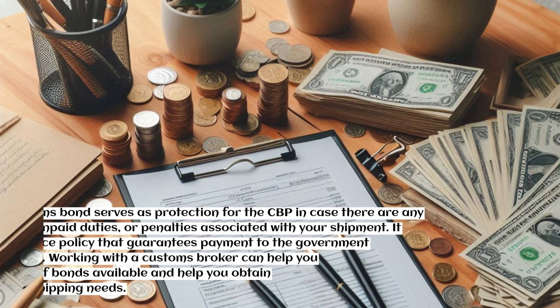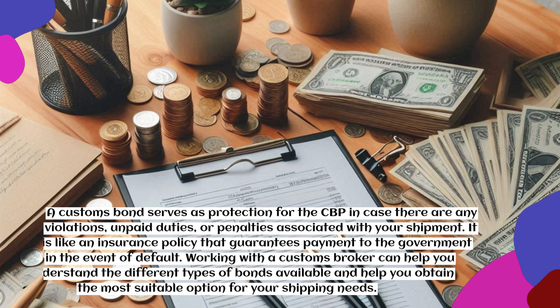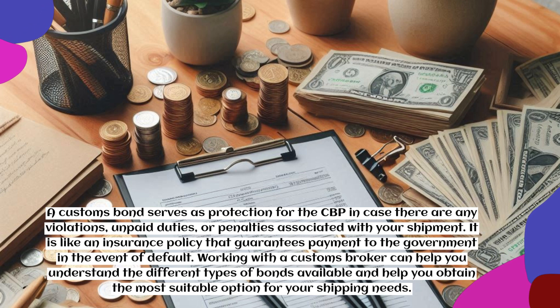A customs bond serves as protection for the CBP in case there are any violations, unpaid duties, or penalties associated with your shipment. It is like an insurance policy that guarantees payment to the government in the event of default. Working with a customs broker can help you understand the different types of bonds available and help you obtain the most suitable option for your shipping needs.